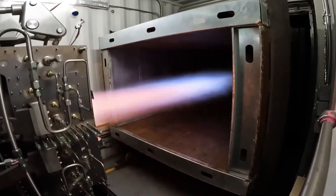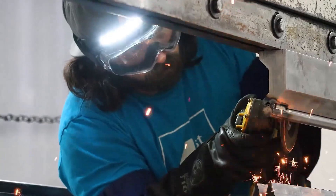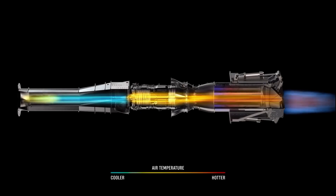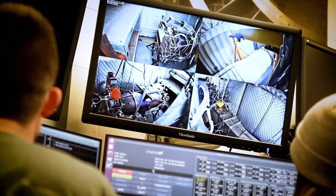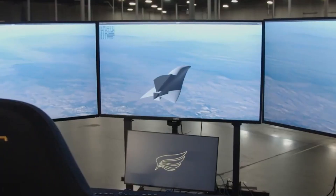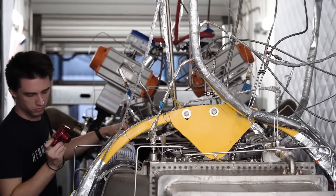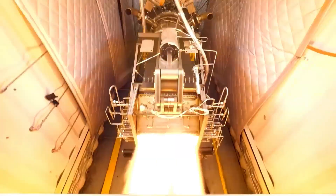The Chimera engine leverages a turbine-based combined-cycle design, building upon existing turbojet technology and offering a more practical and readily achievable solution. At lower speeds, the Chimera operates as a conventional turbojet engine, compressing incoming air, mixing it with fuel, and generating thrust through combustion. Starting with a well-understood and reliable engine architecture, Hermias establishes a strong base for further optimization.